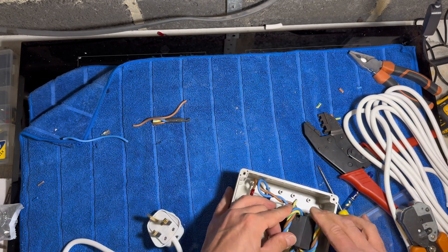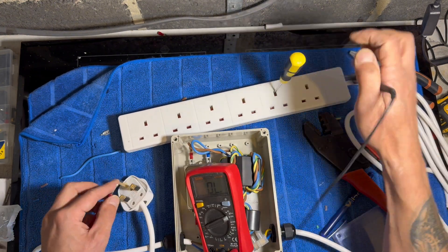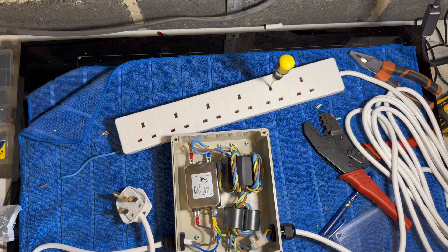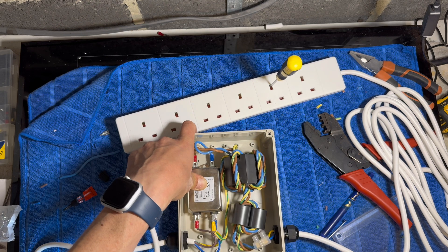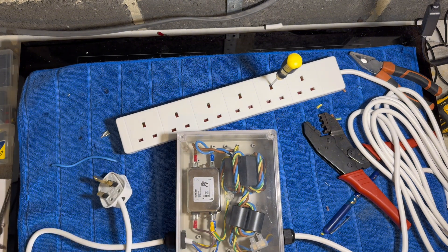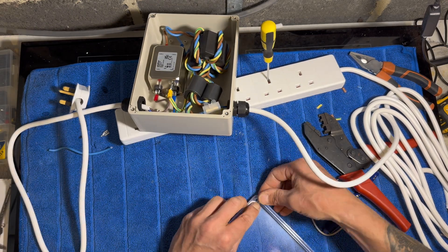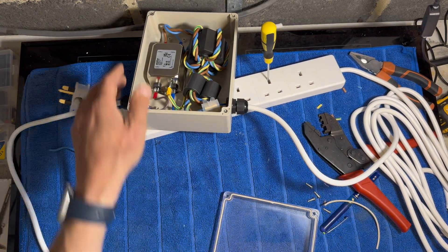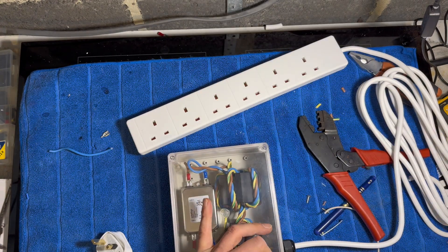Now finally placing everything into the case as I want it. Now I'm checking for continuity and making sure there are no short circuits — everything seems to be working as it should. It's an IP65 rated case. Here I'm just sticking down the filter so it doesn't rattle around in the box. Time to fit the case lid. You get supplied a rubber gasket that you need to fit all the way around — it's a bit of a fiddly job, just make sure it goes into the channel all the way around. And the final four screws go in place.